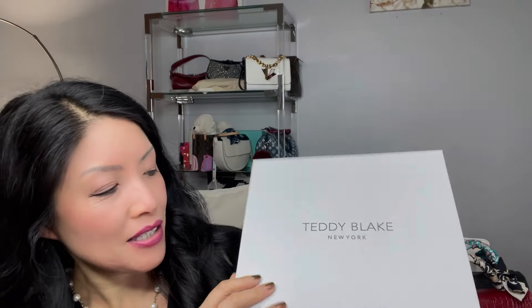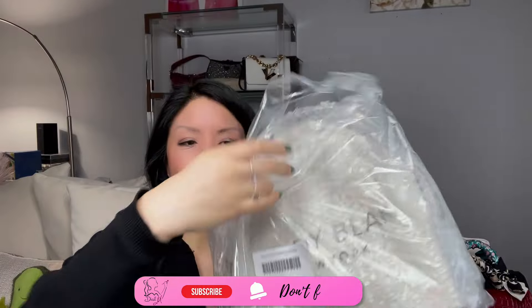With Mother's Day coming up, this is the perfect gift to give your mom because they are practical. Let us open this Teddy Blake — the box always looks beautiful. You can use it for other stuff; I'm using mine for skincare and cosmetics. I also ordered a little piece here for a giveaway that we'll talk about later.